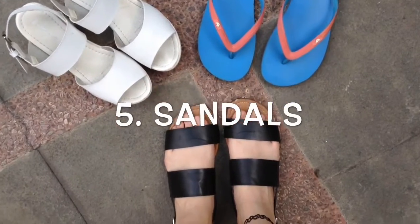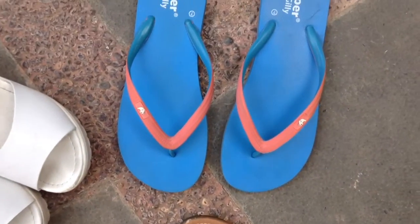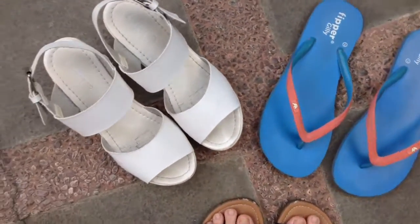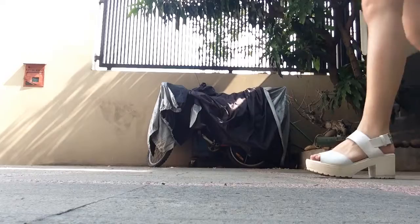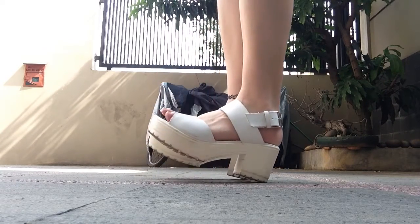Next is sandals, obviously, because I love to wear them because it allows my feet and legs to breathe, so I love them.